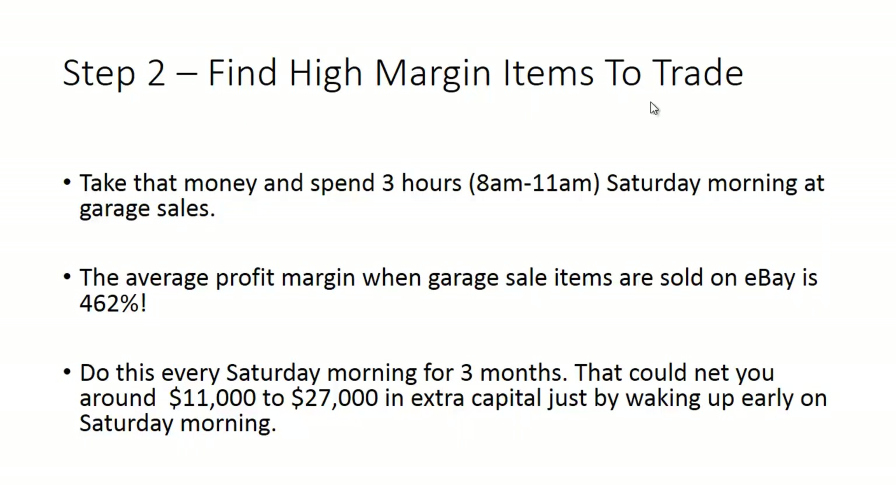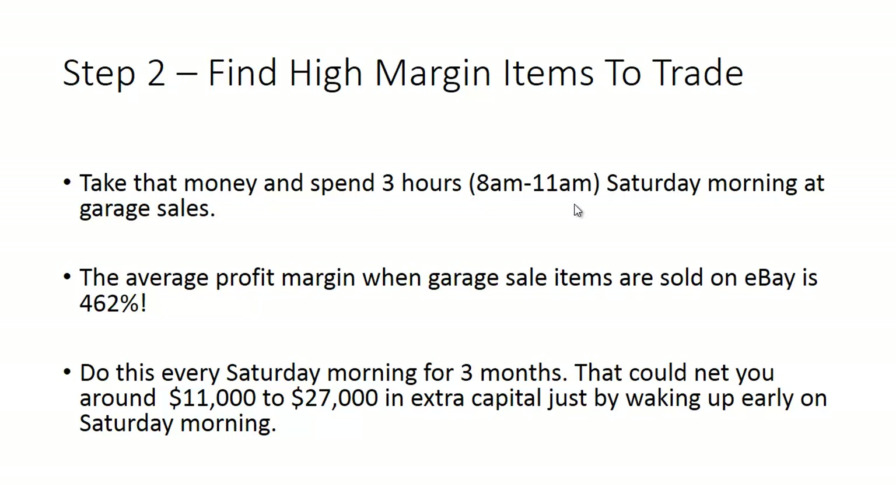I've actually tested this, so I'm speaking from experience. The times that work best are 8 a.m. to 11 a.m. on a Saturday morning at garage sales. Yes, garage sales. I know it's not the sexiest thing — it's not something you'd think of as working on Wall Street or prestigious. But we're talking about money. Do you want to look cool, or do you want to make money?